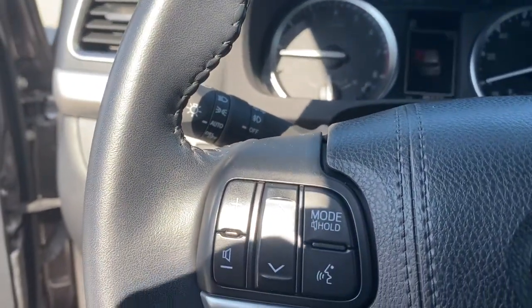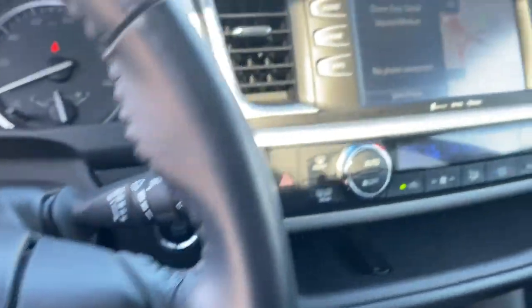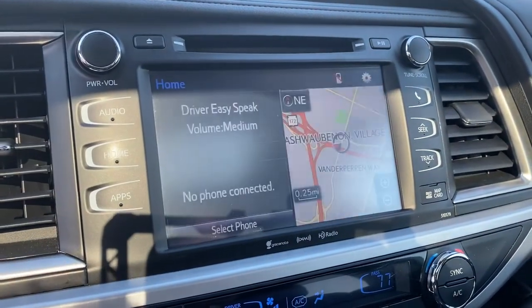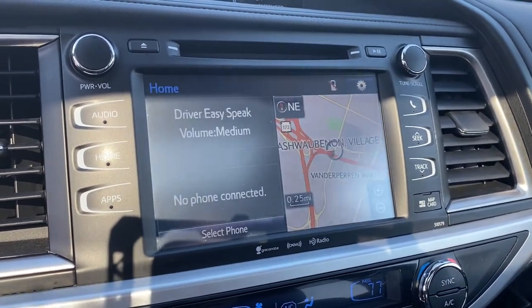These are just some of the great options this vehicle comes with: all-wheel drive, navigation system, keyless entry, sunroof/moonroof, power liftgate, lane-keeping assist, adaptive cruise control, keyless start, power passenger seat, and satellite radio.